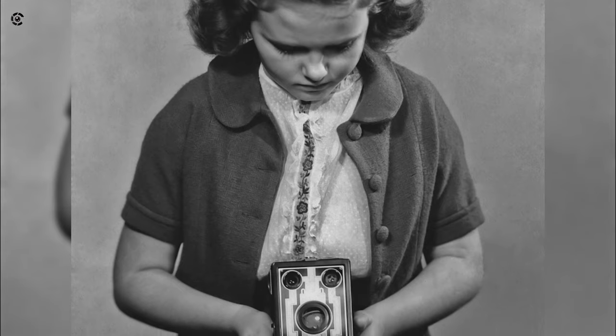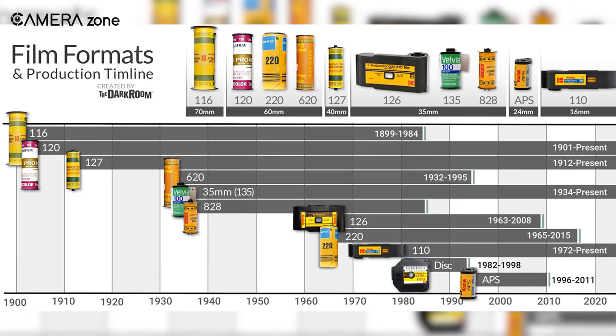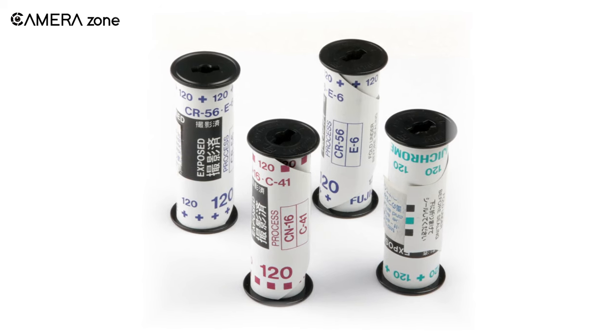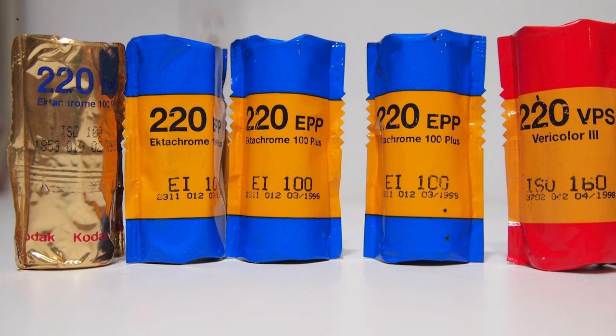There was a time when a variety of medium format film sizes were produced, but today most medium format film is produced in the 6 centimeter 120 and 220 sizes.